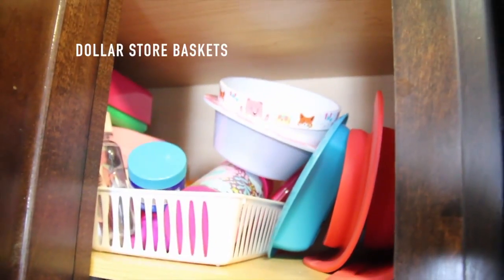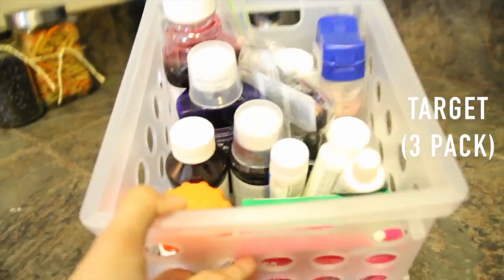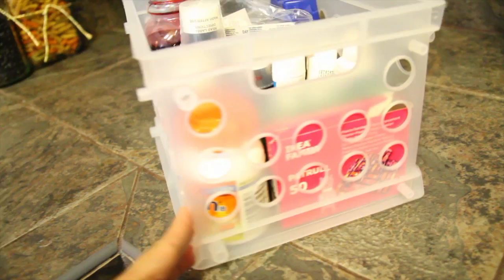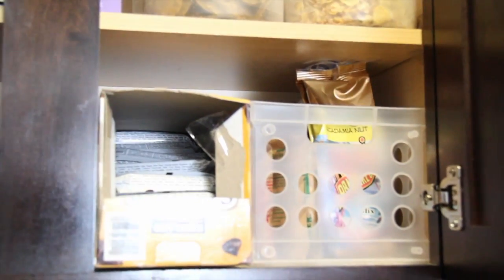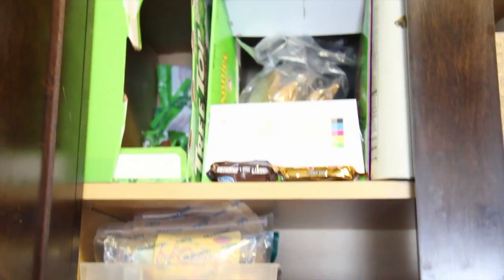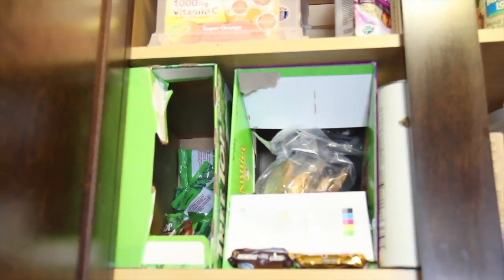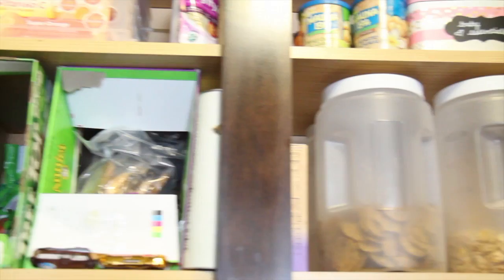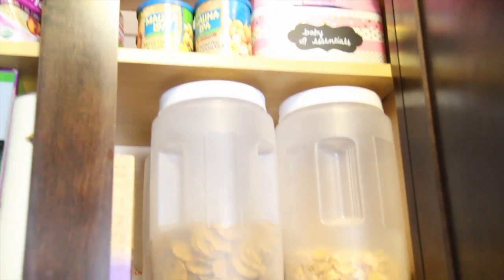Above that I have all of my daughter's bowls — she has a lot — and she also has a little mat. The top is where I hold all of our medicines and band-aids in a storage box. I have more of these storage boxes as well. Here on the right is where I hold all of our snacks, especially my daughter's snacks, so when we go out it's easy for me to grab them and put them in her bag.